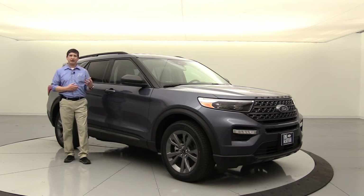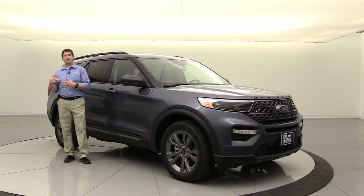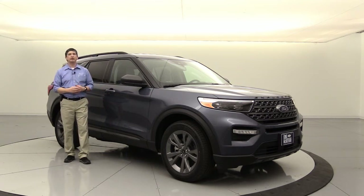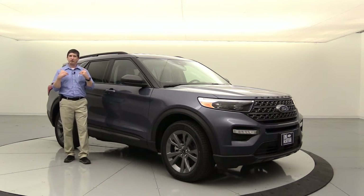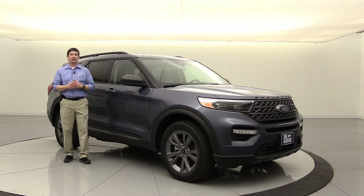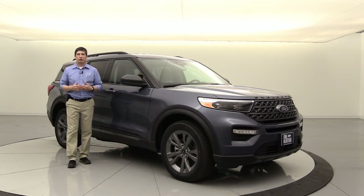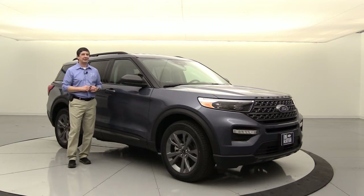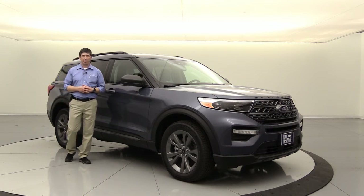We're going to talk about some different things - some things that are no longer available on XLT trim, some things on Limited where there's now a package for what was standard equipment. We're going to cover some new packages, including one that was available in 2019, was not available in the new redesign for 2020, but is now back for 2021 looking a little different than it did in 2019. We'll also go through some new colors. Let's get started.